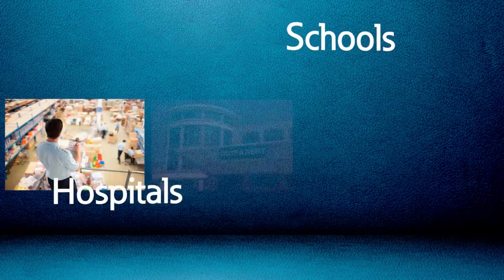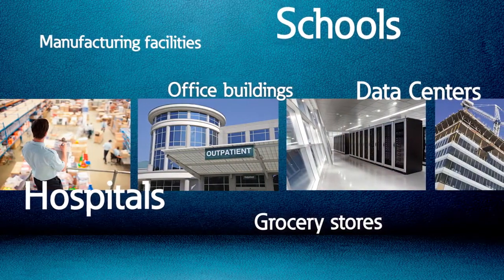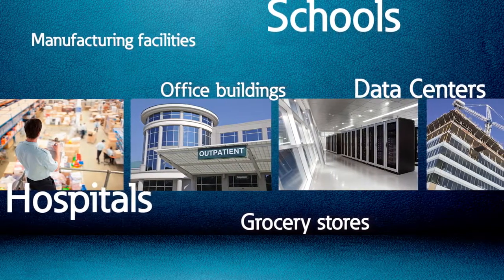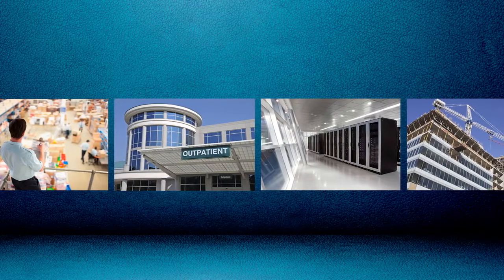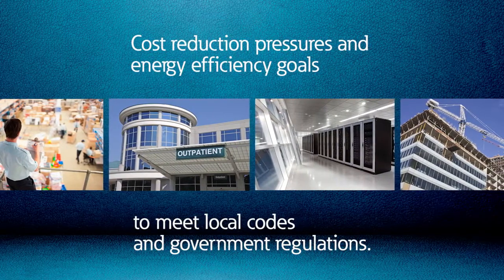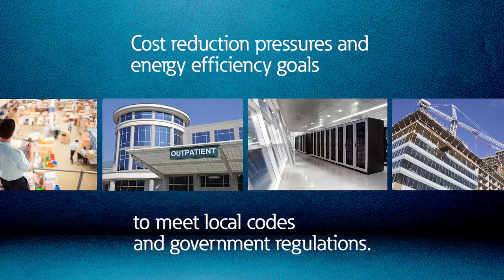Many commercial and industrial installations such as schools, hospitals, data centers, facilities, office buildings, and grocery stores use induction motors to drive variable torque loads including pump and fan systems. Buildings and facilities managers are under pressure to increase energy efficiency and reduce energy costs to meet local and government regulations.